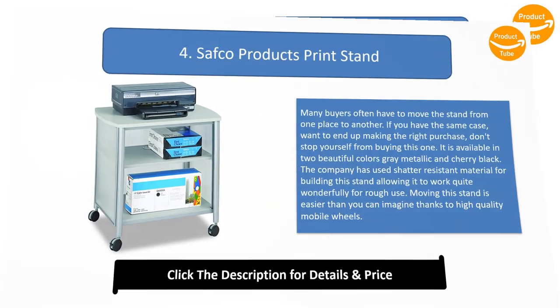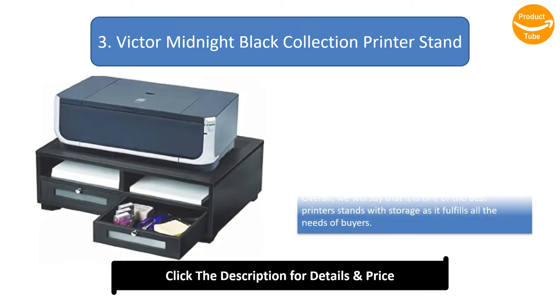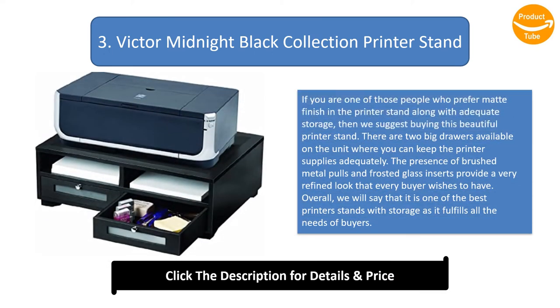Number three: Victor Midnight Black Collection Printer Stand. If you prefer a matte finish in a printer stand along with adequate storage, we suggest buying this beautiful printer stand. There are two big drawers available where you can keep printer supplies. The brushed metal pulls and frosted glass inserts provide a very refined look. Overall, it is one of the best printer stands with storage as it fulfills all the needs of buyers.